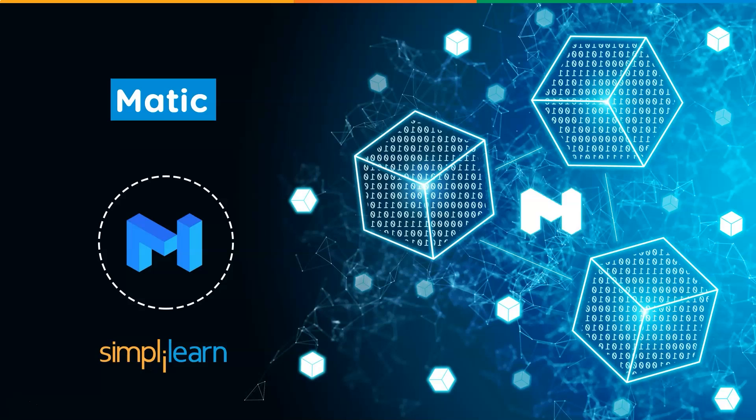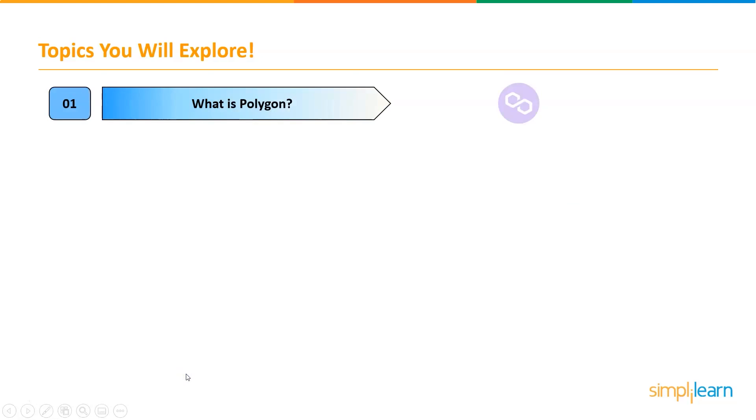Let's take a look at all you need to know about it before you buy it. Hey everyone, I'm Shyamli and I welcome you all to this new video of Simply Learn on MATIC crypto. In this video, I will take you through various important concepts and components of MATIC.